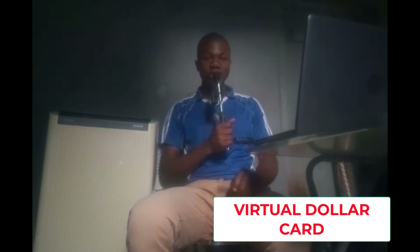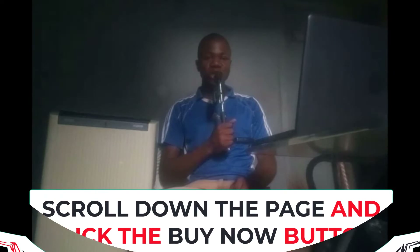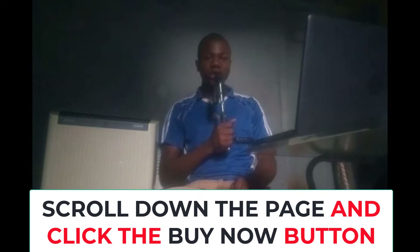In this video I want to show you how to purchase a course from Udemy using a virtual dollar card. First, open your browser and on the address bar type go.netblogtech.com/udemy. Once the page opens, scroll down a little bit and click on the 'Buy Now' button. Once you click on it, you will be redirected to WhatsApp.